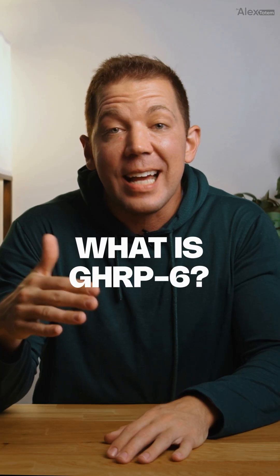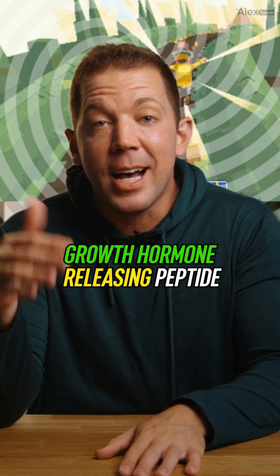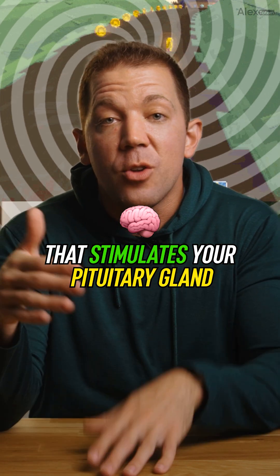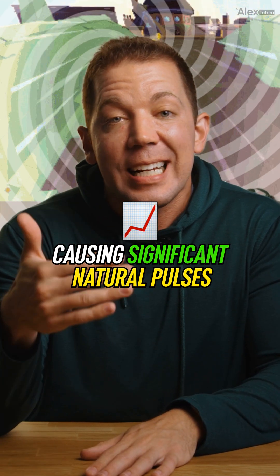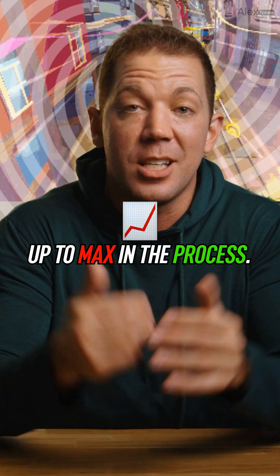First off, what exactly is GHRP-6? GHRP-6 is a synthetic growth hormone-releasing peptide that stimulates your pituitary gland through the ghrelin receptor, causing significant natural pulses of growth hormone and cranking your hunger up to max in the process.